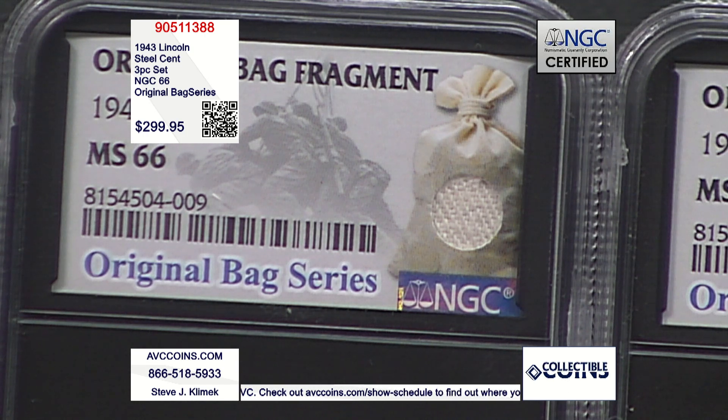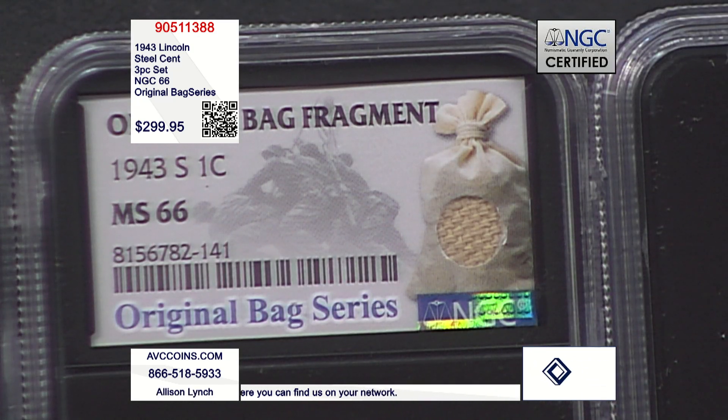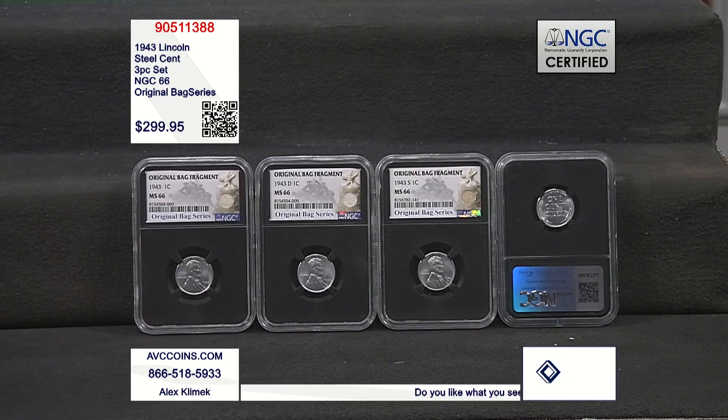This three-piece set has been certified by NGC to be in stunning MS66 condition. In that grade today, for all three of these coins from the Philadelphia, Denver, and San Francisco Mints, in NGC MS66 or better, less than one one-hundredth of a single percent of each coin's mintage is still known to exist.